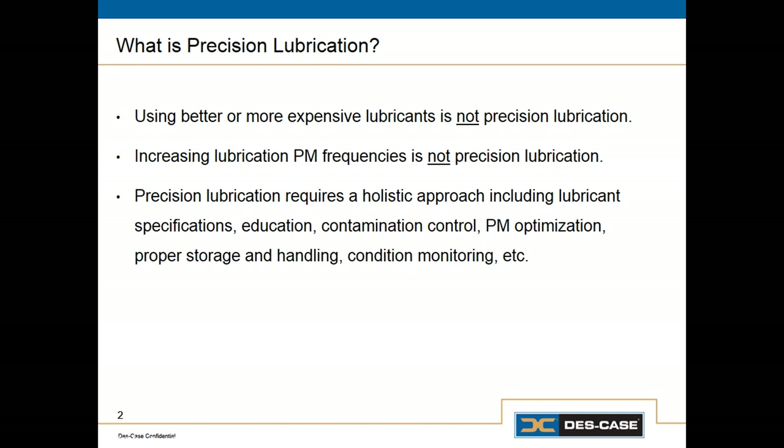Precision lubrication really requires that we do a lot of things right. It requires a holistic approach. This begins with selecting the correct lubricant for each application. It requires that we educate all of our maintenance professionals involved with lubricated equipment so they understand not only how to do precision lubrication, but the implications of doing good lubrication and doing bad lubrication. It requires good contamination control on in-service oils, and an optimized PM program so that we're doing only the necessary activities at the most appropriate frequency. And it requires good storage and handling.